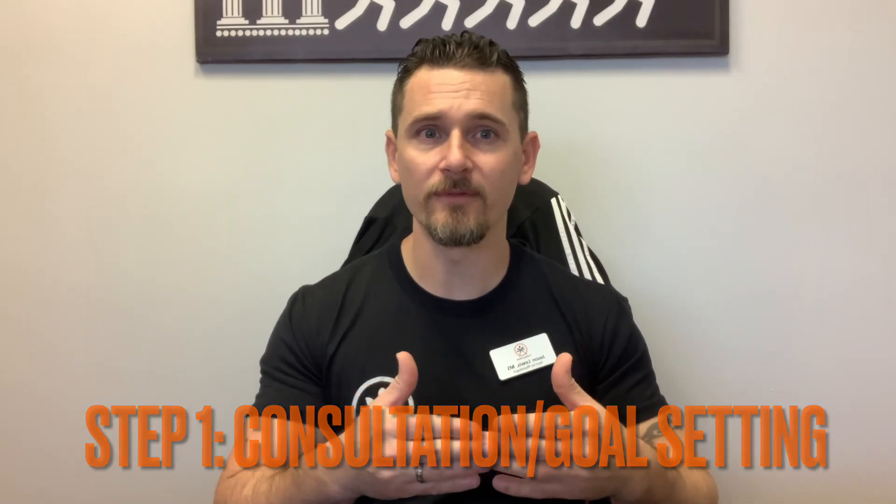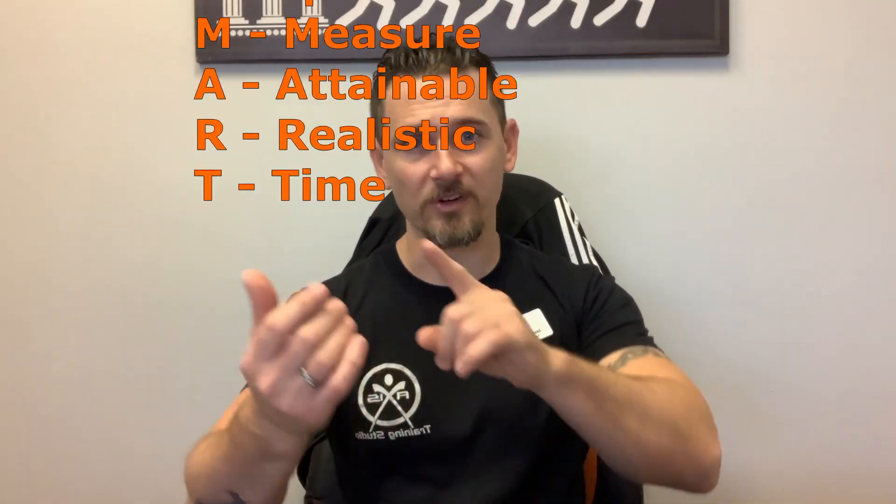Step one: we have consults and goals. Every time you meet one of us in this initial setting, we're going to be talking to you. We make that easier with a process known as SMART goal setting. We talk about everything you want, what your goals are, we lay it out on the table and take a realistic look at what's possible. SMART stands for Specific, Measurable, Attainable, Realistic, and Timetable.